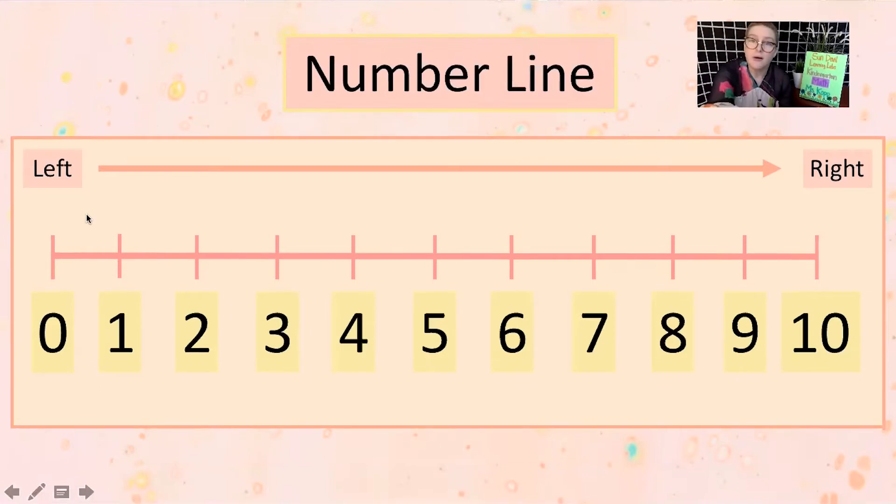Just like we read a book, we're going to read our number line starting on the left and moving over to the right. I put a big arrow up here to help us remember — we start at the left and move to the right. We're going to start at zero and count up to ten. If you can count from zero to ten, go ahead and count out loud with me as I read the number line and try to follow along with your finger. If you're not sure how to count to ten yet, that's totally fine — rewind the video a few times and get familiar with it.